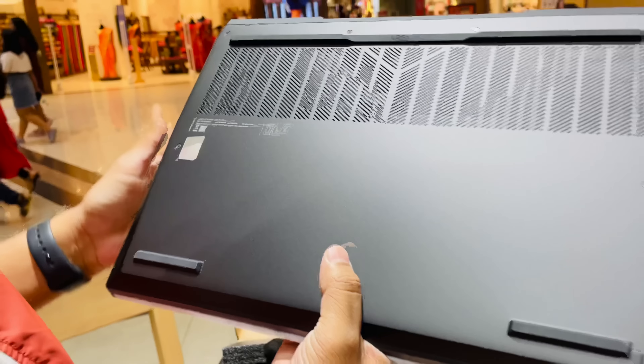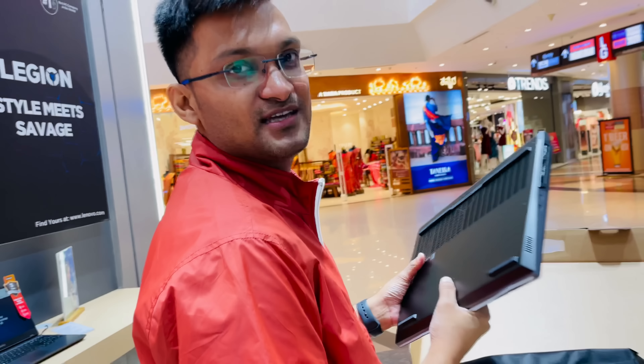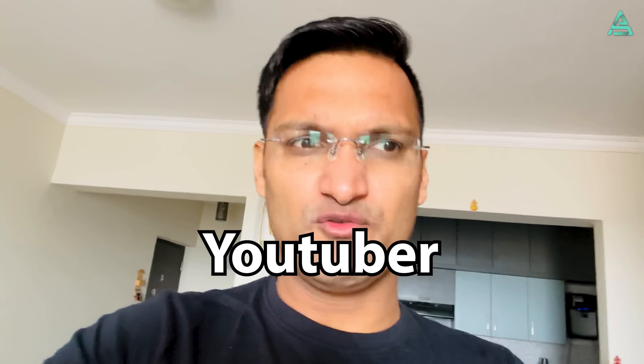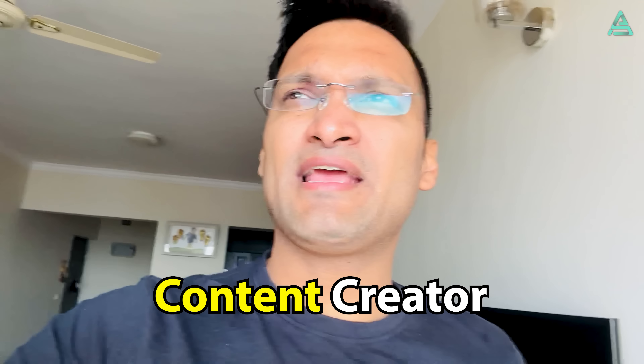Hello guys, welcome back to the challenge in the Sara vlog. Today's vlog is going to be very special because today I'm not going to shoot just one piece — I'm going to shoot multiple pieces. I am a YouTuber and my wife is also a YouTuber. We are educators, and as content creators we understand the importance of gadgets. Having good gadgets really supports your innovation and your ideas, and the inventory of gadgets needs to be updated.